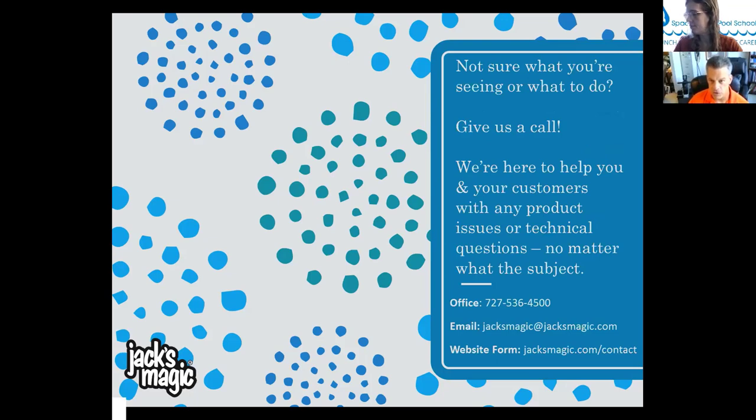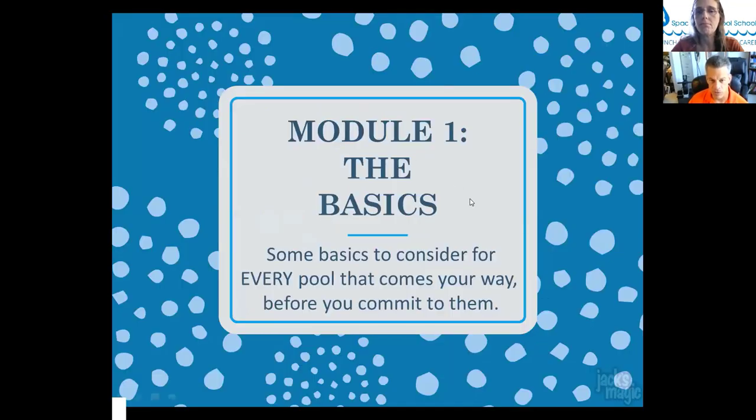If you're not sure what you're seeing or what to do, give Jack's Magic a call. They're located in Pinellas County, Florida. Phone: 727-536-4500. Email: jacksmagic@jacksmagic.com. Website form: jacksmagic.com/contact. When you call, you get a live voice in Florida — not somebody overseas who may not know what's going on with a swimming pool.